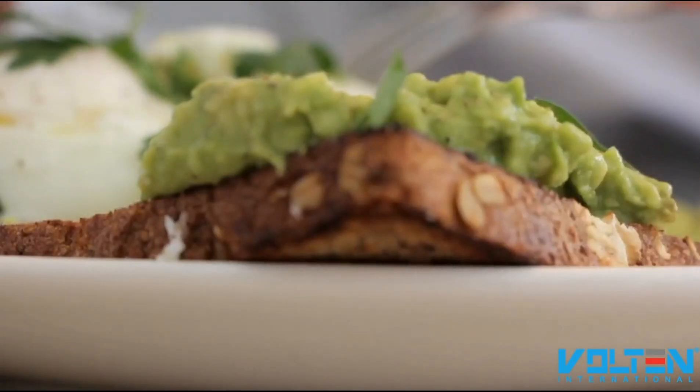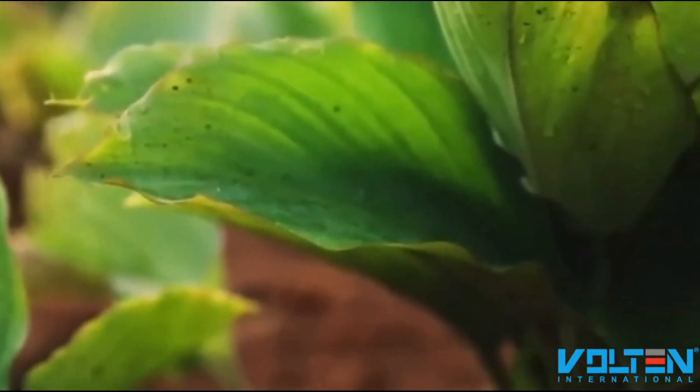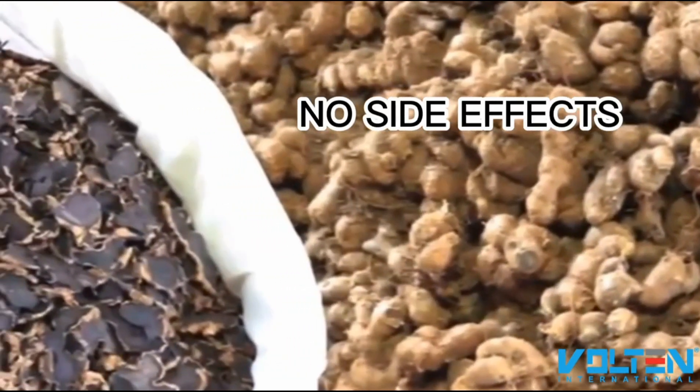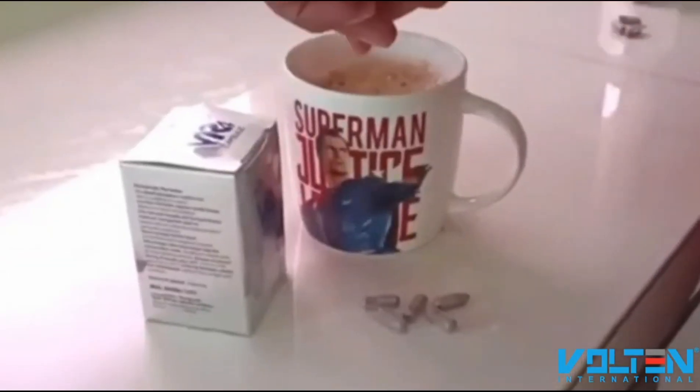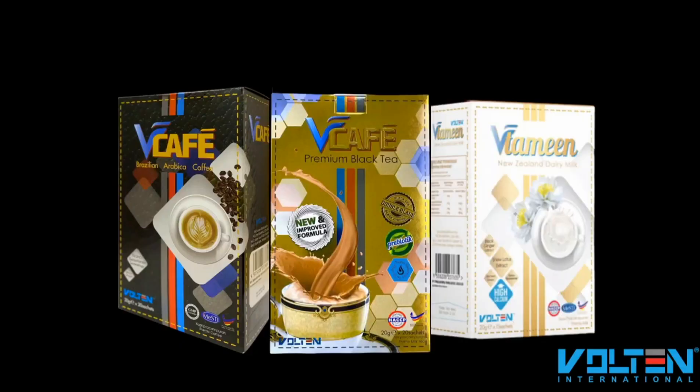If you wish to take more, that is no problem at all, because black ginger is a natural herb — it is very safe to consume without any side effects. You can also open up the capsule and mix the powder into your favorite daily drink, such as V Café, premium black tea, or vitamin milk.